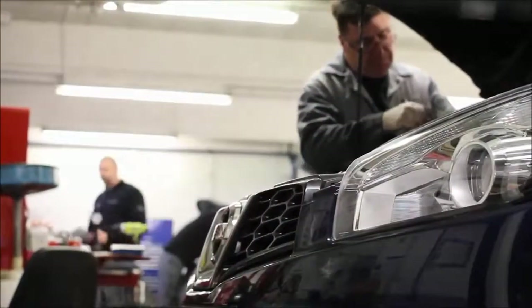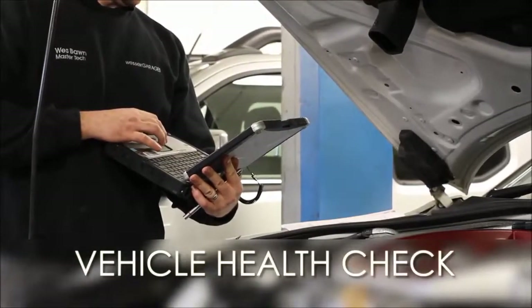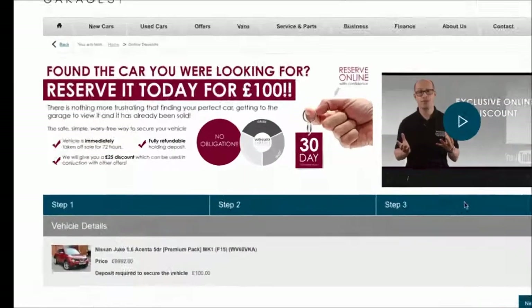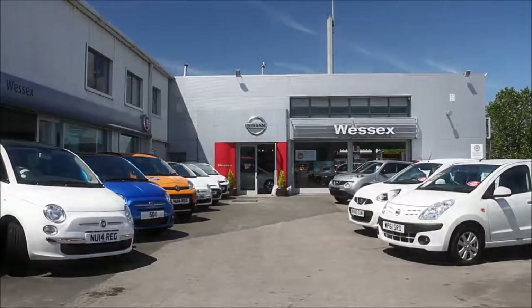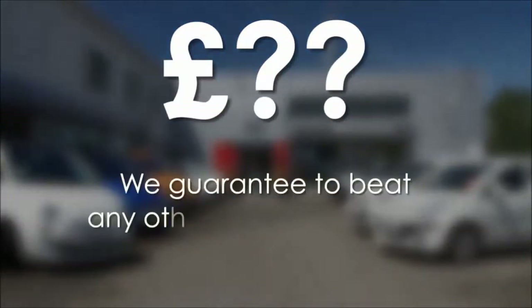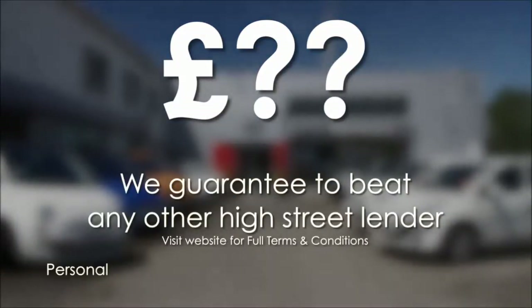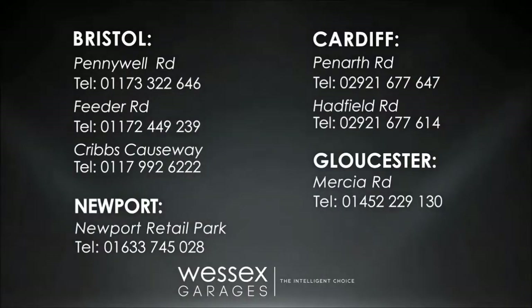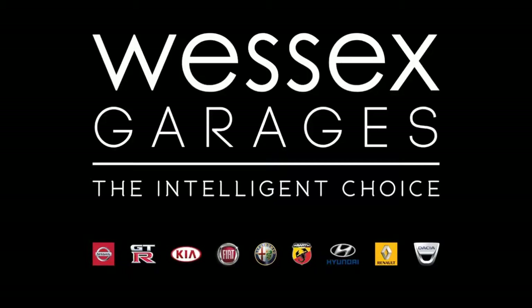Every Wessex Garages used car receives a vehicle health check from our qualified technicians. Reserve online today and you'll receive a £25 discount. If you're looking for options to fund your purchase, remember we guarantee to beat any bank or high street lender. For further details or to book a test drive, call your local Wessex Garages sales team, or click the link to our website for a choice of over 600 used cars. Wessex Garages — the intelligent choice.